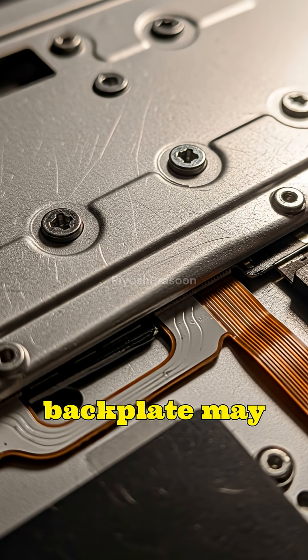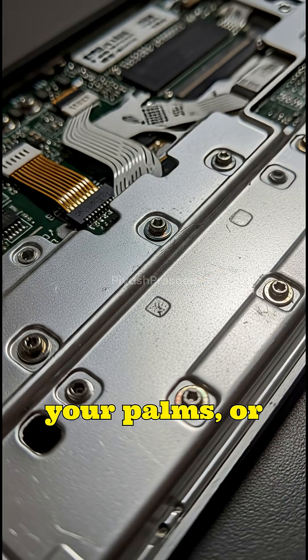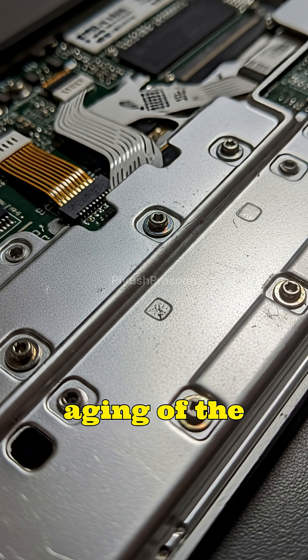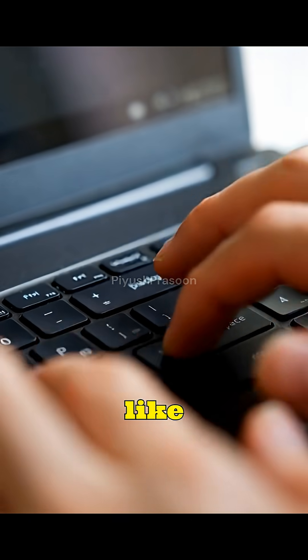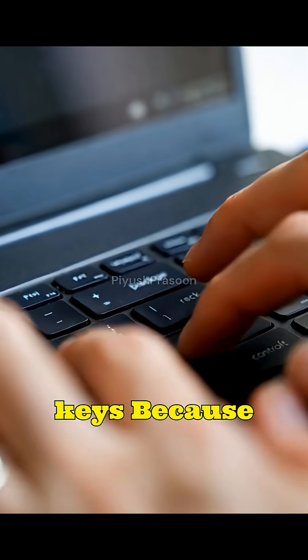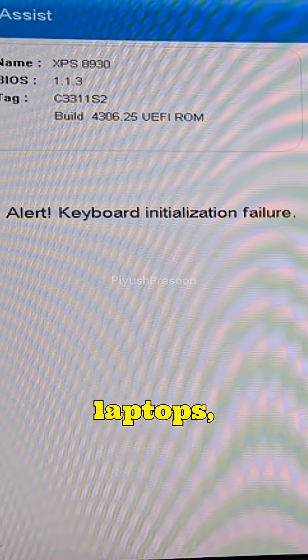In many cases, the keyboard's metal backplate may also flex due to heat, pressure from your palms, or the natural aging of the laptop. This slight bend strains specific keys — like backspace, enter, and arrow keys — because they're used more frequently.